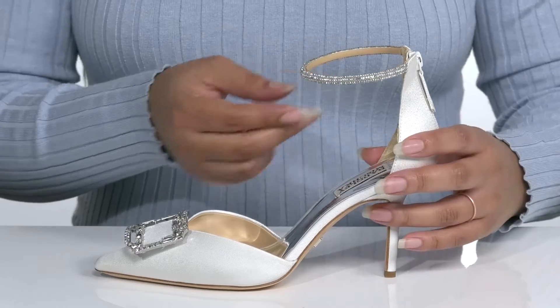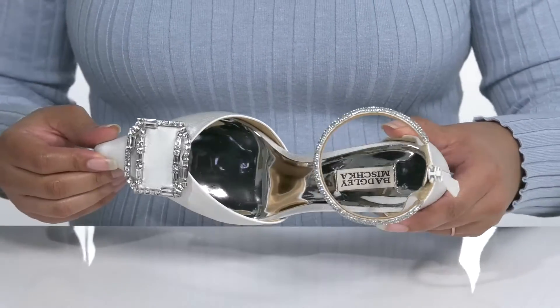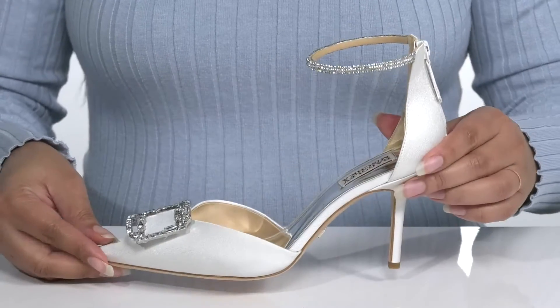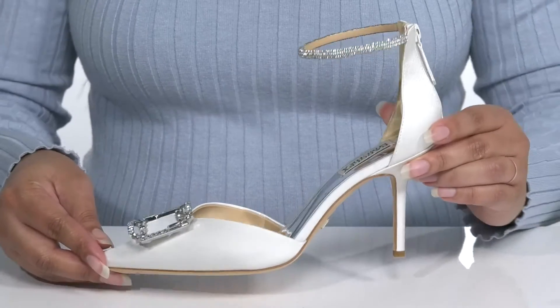The strap is adorned with rhinestones and there is a crystal brooch on the vamp that gives it just a touch of elegance, making you feel like royalty. These heels are an ideal wedding style but can be worn for any formal occasion.